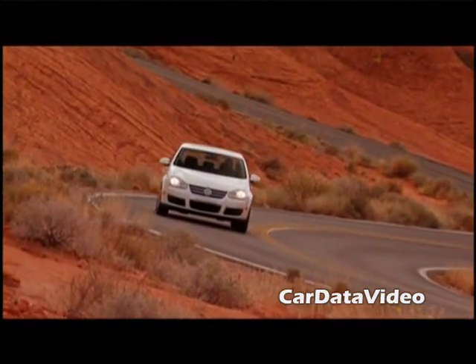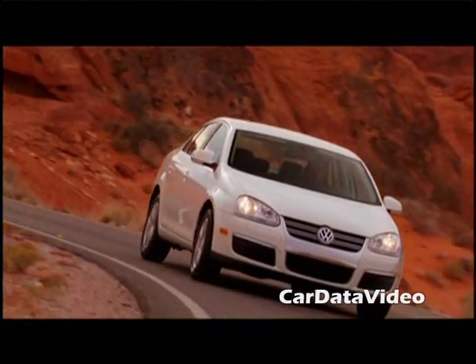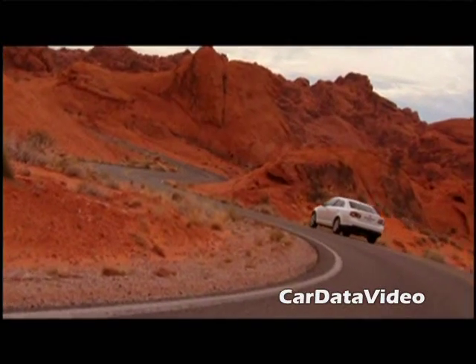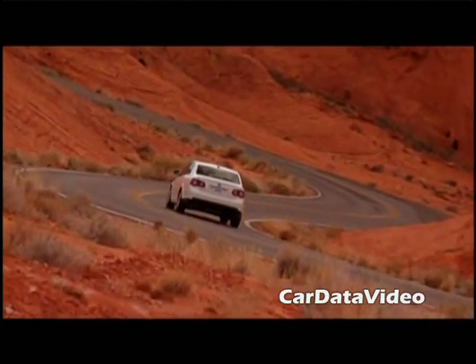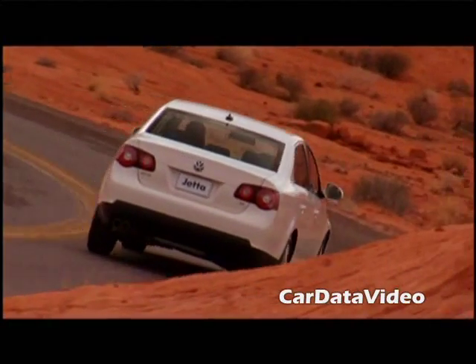This new generation of clean turbo diesel doesn't smoke, it doesn't smell, it doesn't make any noise — it's a very pleasant vehicle to drive. Diesel engines make their power at low RPMs and connected with this 6-speed DSG automatic it's a match made in heaven. It's just a joy to drive, it's effortless and it's really quite fun.